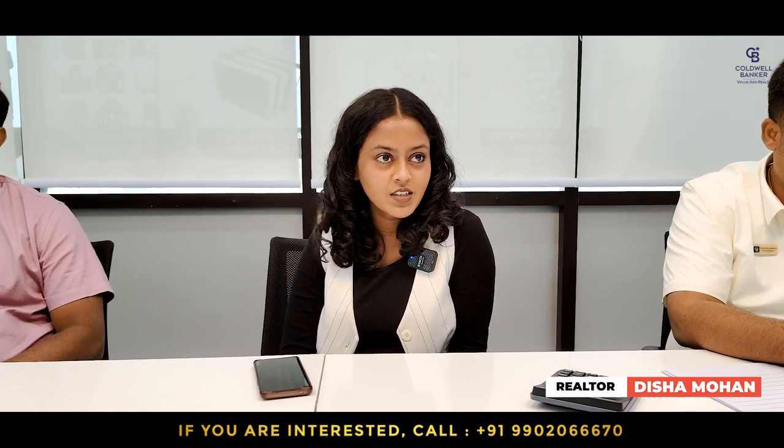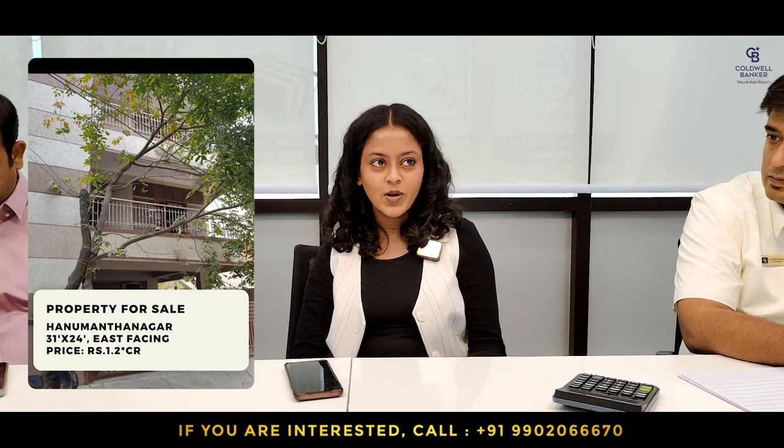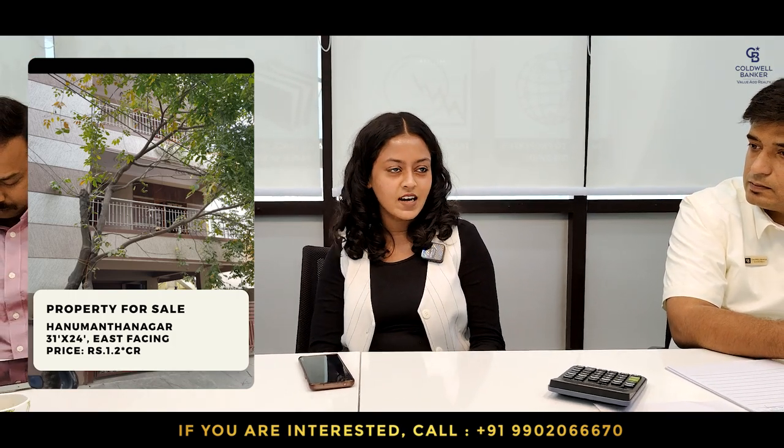This week, I have two listings. One is in Vidya Peeta and one near Hanumanthnagar. The one in Hanumanthnagar is near Dodganapalti temple, right behind Nagarjuna Kalyan Mantapa. It's around 712 square feet old house and they're asking land value — around 1.3 CR is the quote. If anyone is interested, you can call.